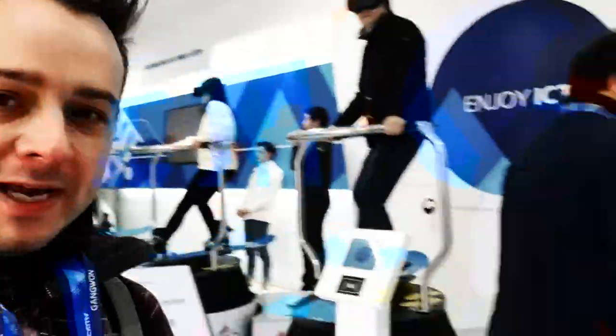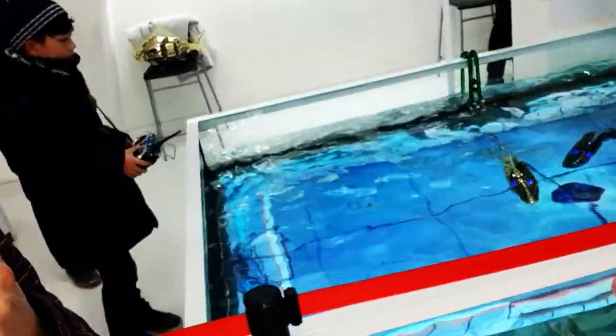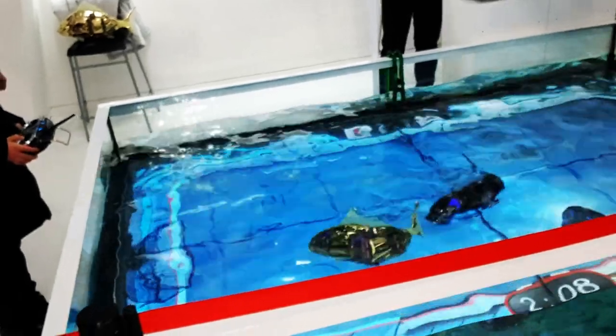And just finally here we have some robot fish going on. You can pretty much see a game of hockey being played with robotic fish controlled by what I guess is a kind of drone-like control system.